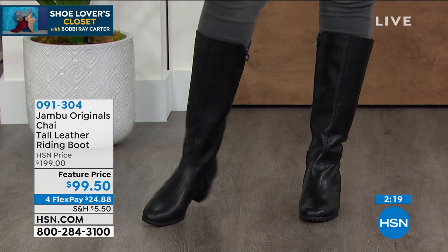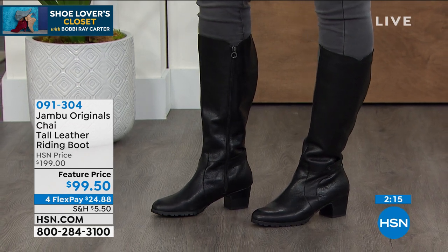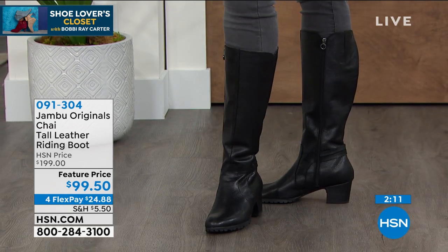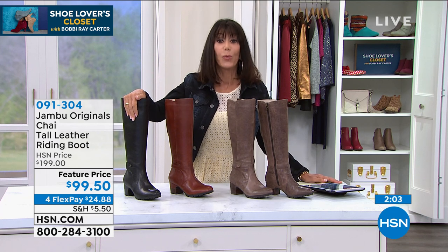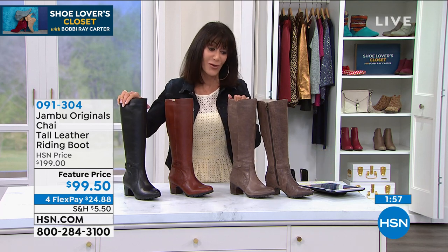I know we have just a couple of minutes remaining. $100 off, guys. And none of the all-sales-final that we experience many times in department stores — you still have the full 30 days. And then your flex pay: everything in the hour has four flex pay, which means you have the extra flex on your HSN card. So you get them home for $24 and change.